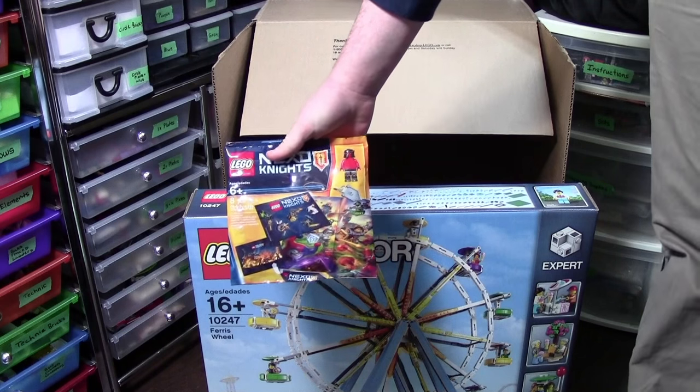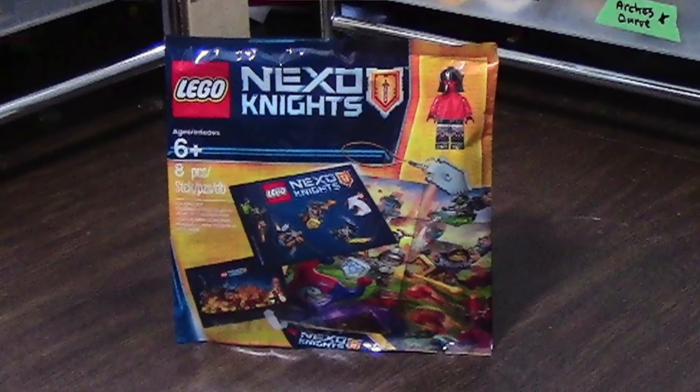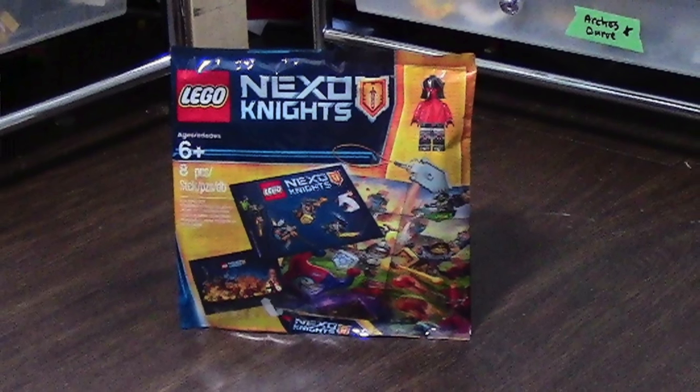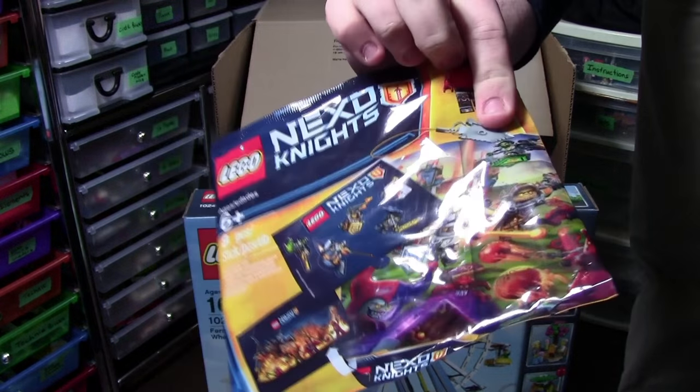The other thing I got in this haul — because it's a freebie — is the Lego Nexo Knights Promotional Poly Bag. This set has eight pieces and one minifigure, so that's kind of cool. I'll probably do a video on that.